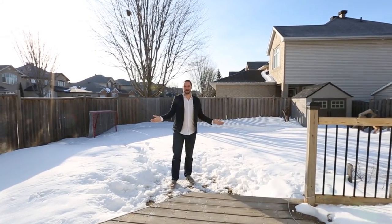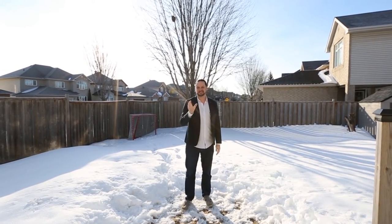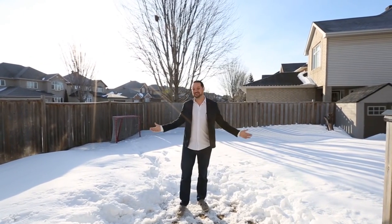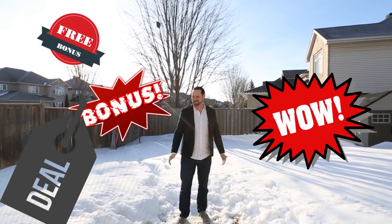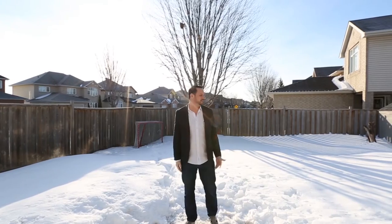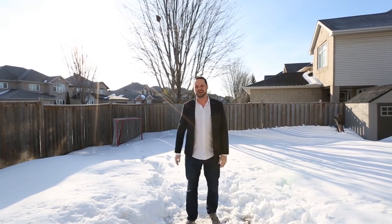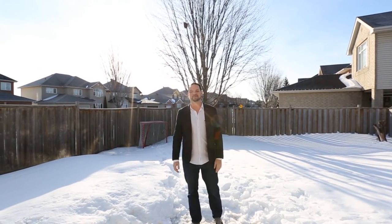This home is the complete package — open-concept, single-family home in this price range. And look at this bonus: this backyard is fantastic. Look at how big this is — space galore, and this home is perfect for you and your family. Give me a call or contact me through the website at OttawaDreamHouse.com.